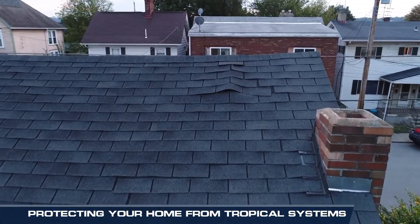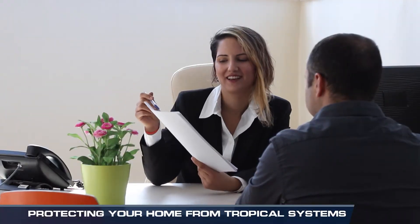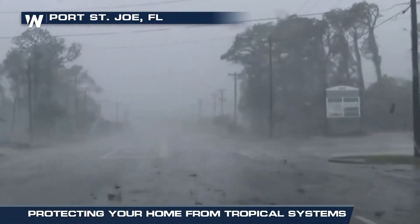Before the season starts, you should ensure your roof is in good shape and you have an insurance policy that covers damage from a hurricane. Remember, most property insurance policies do not cover flood damage and a separate policy may be necessary.